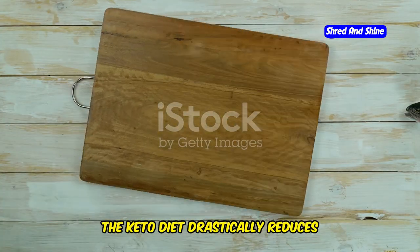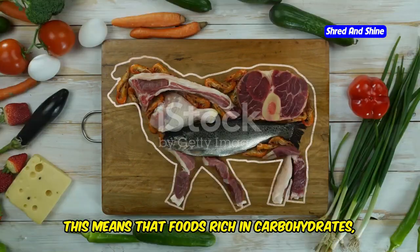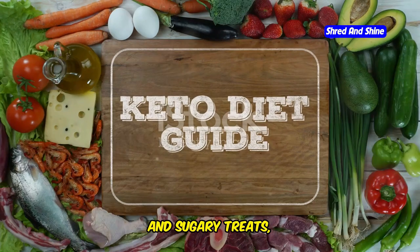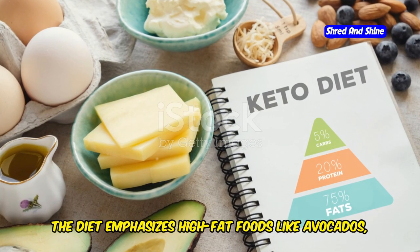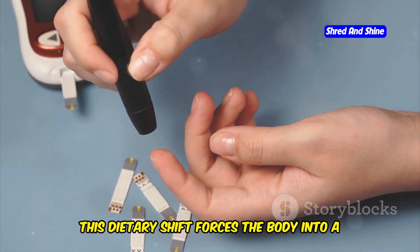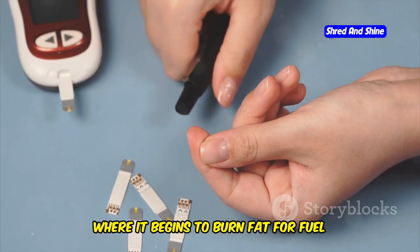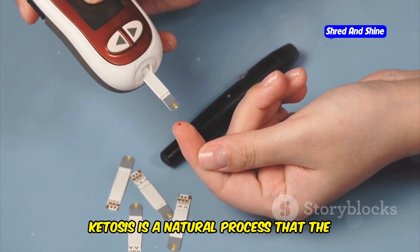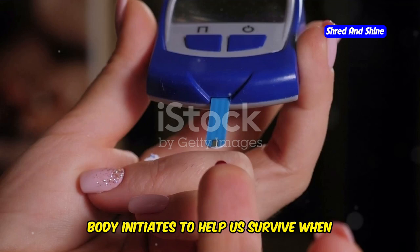In essence, the keto diet drastically reduces carbohydrate intake while increasing fat consumption. Foods rich in carbohydrates, such as bread, pasta, and sugary treats, are largely off-limits. Instead, the diet emphasizes high-fat foods like avocados, cheese, nuts, and oils. This dietary shift forces the body into a metabolic state called ketosis, where it begins to burn fat for fuel instead of its preferred energy source, glucose. Ketosis is a natural process the body initiates to help us survive when food intake is low.